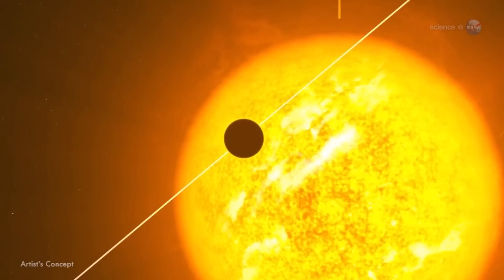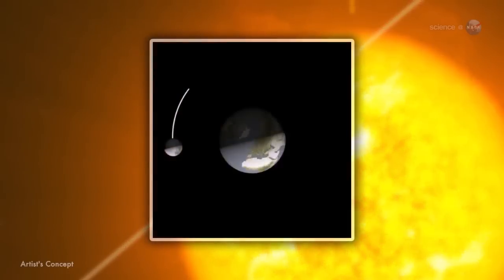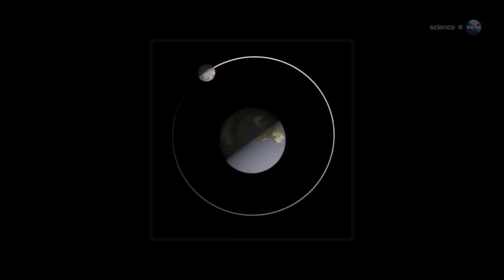The key, she explains, is that most Hot Jupiters are tidally locked to their stars, just like the Moon is tidally locked to Earth. This means that they have a permanent day side and a permanent night side. As they orbit, they exhibit phases, again like the Moon.